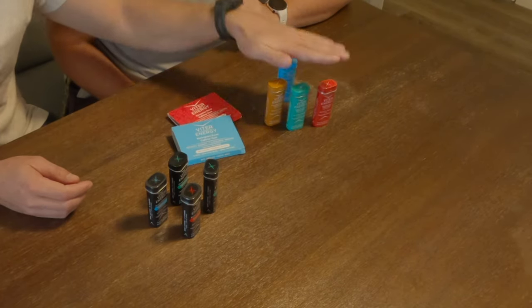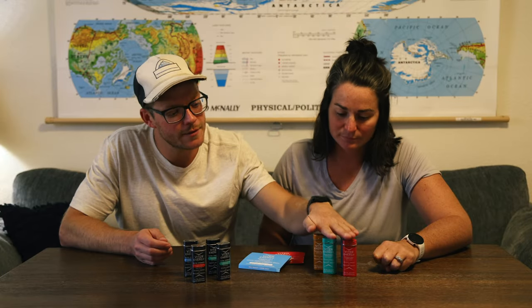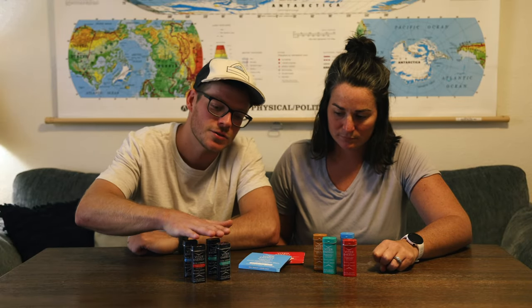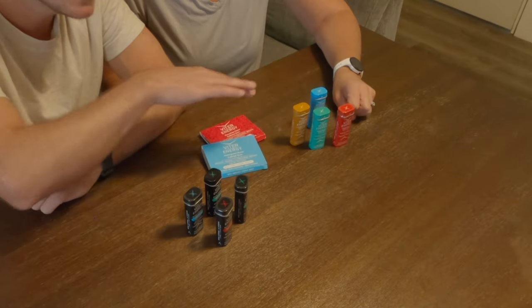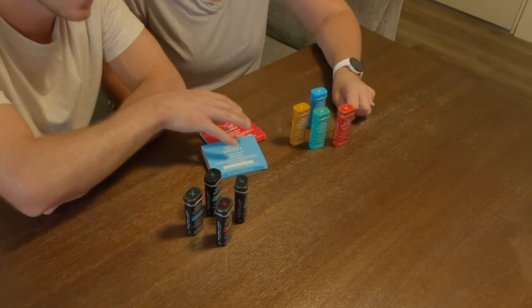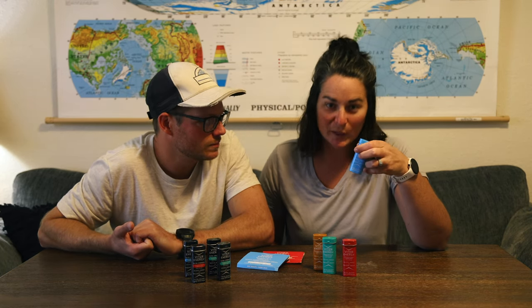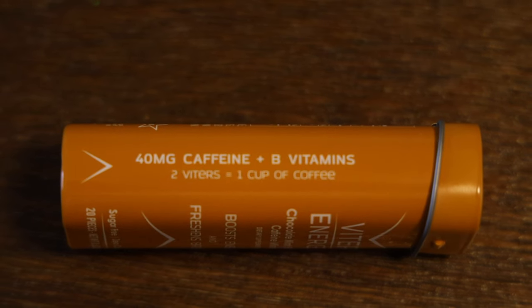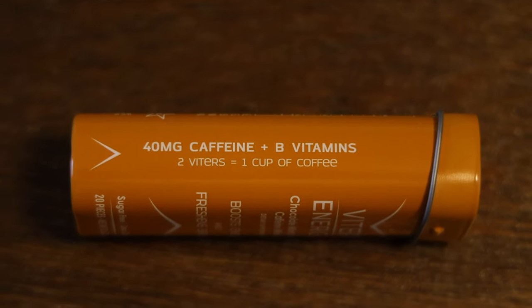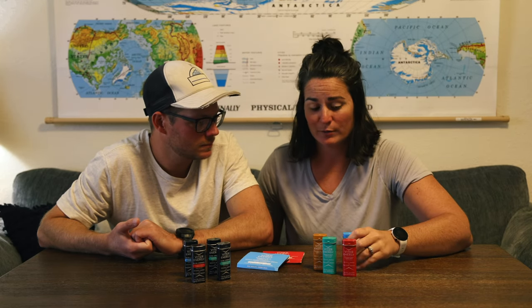First things first, there are three separate products that they offer. The first is their regular caffeinated mints. Second is their extra strength caffeinated mints. And third is the gum. The regular caffeinated mints come in at two mints equaling one cup of coffee, which is 40 milligrams per individual tablet. So each mint is half a cup of coffee, and when you need a little pick-me-up, this is a great one for you.